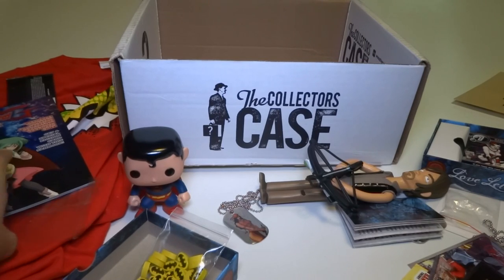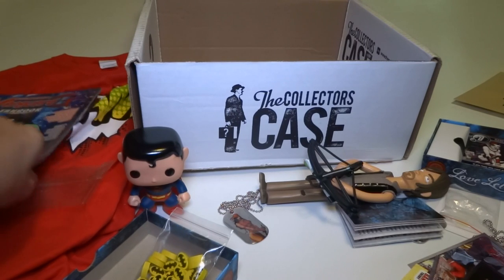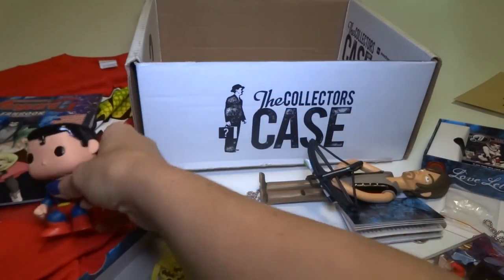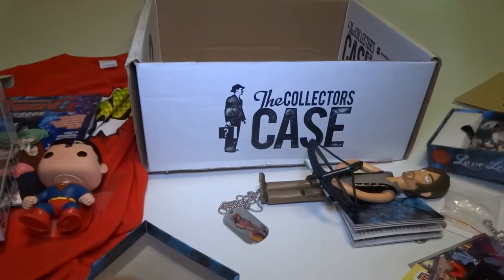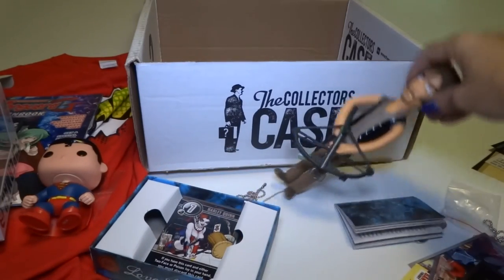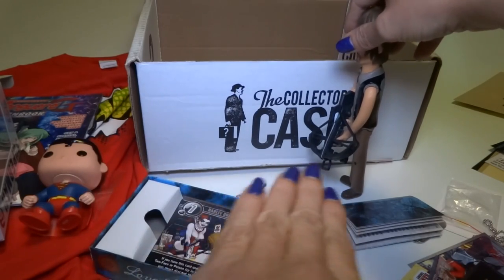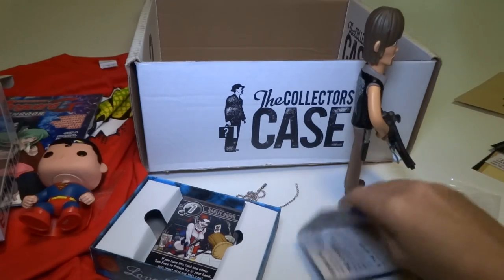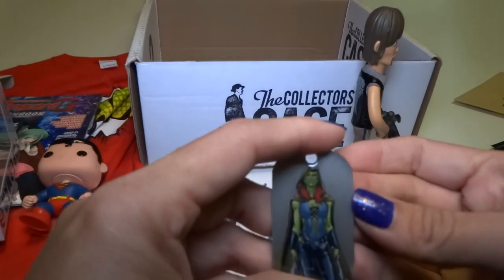I think that's everything. We got an awesome shirt, a magazine that came with cards, a Batman comic book, a Superman Pop Vinyl, a Batman Love Letter game with cool little Batman wooden pieces and cards, and Daryl Dixon — who is not wanting to stand up on my tilted table. We got all these Marvel cards and two dog tag packs.